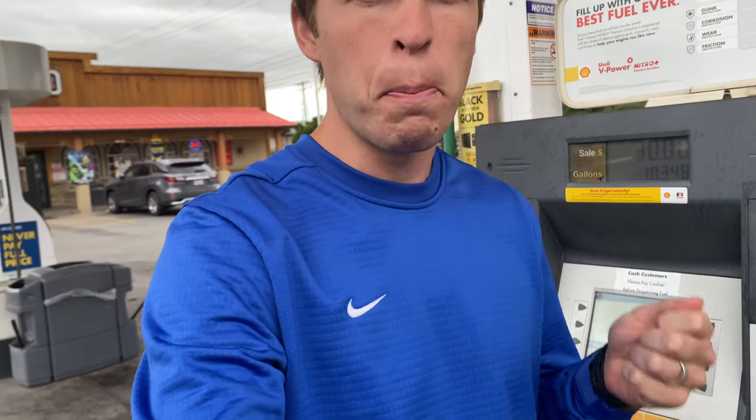Today I'm at my local gas station filling up my car, which is something that most people do very regularly. But I've always wondered, at the point of me inserting my card, it always tells me to remove my card quickly. Today, let's see what happens if we don't.